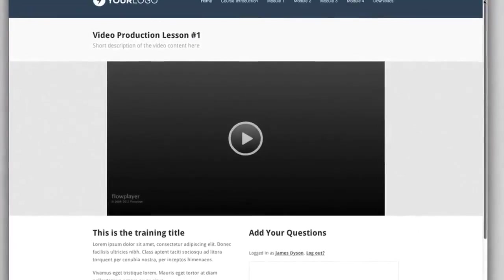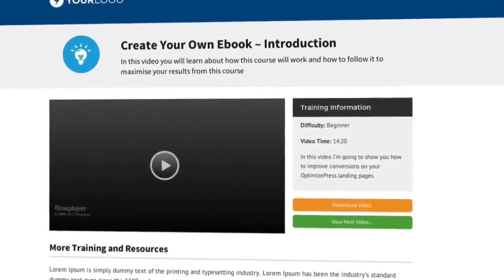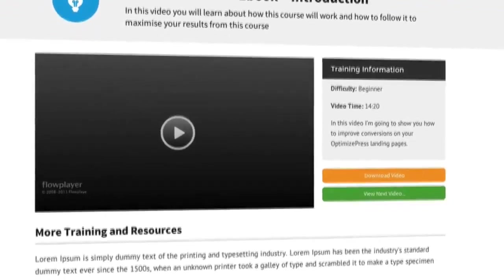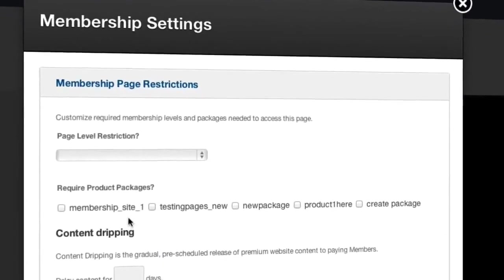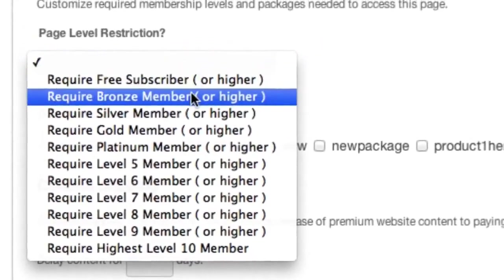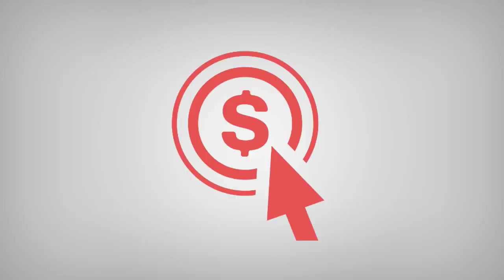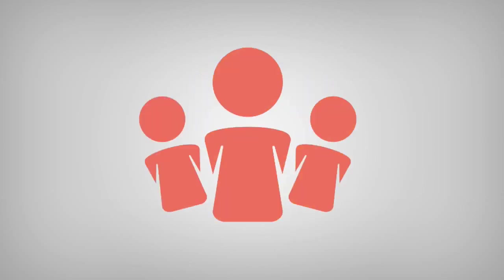With OptimizePress, you can create membership portals and pages in just a few clicks. Not only is it that easy, but they look fantastic. You can even secure your content so only your customers get access, instantly raising the perceived value of your product. So now your blogs, membership portals and marketing pages are all working for you to build your authority and increase your audience.